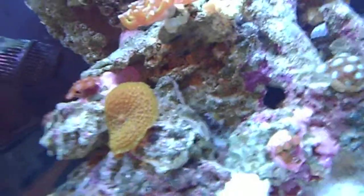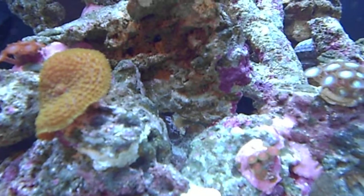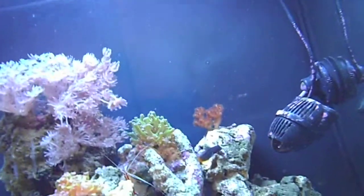And of course I still have Toby, my little green clown goby. He's just between the rocks — that's his tail you can see just there. Excuse the particles in the water at the moment; I just cleaned the glass so it's kicked up a little bit of mess.